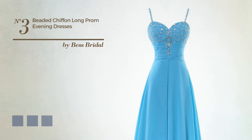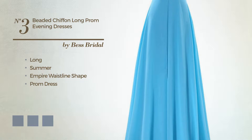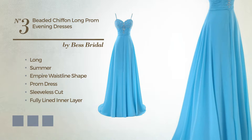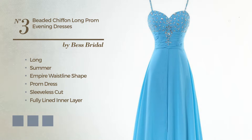Number 3. An upstanding long summer empire waistline prom dress. Featuring a sleeveless cut, as well as a fully lined inner layer made of soft chiffon, finished with sequins. Available in 14 color variations, like black ink, blushing pride, and deep champagne.